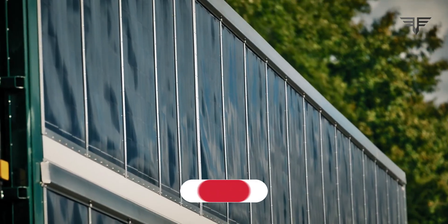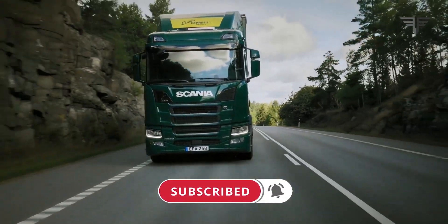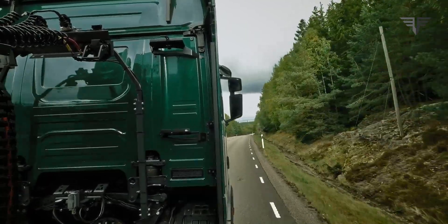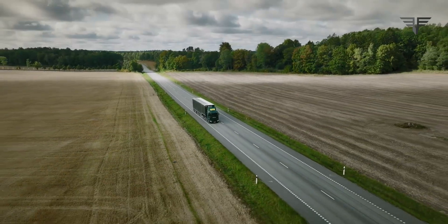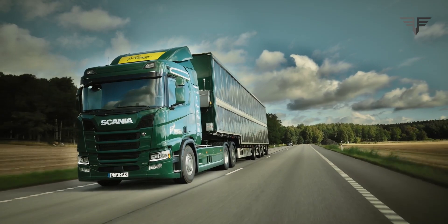But before we dive in, make sure to hit that subscribe button and ring the notification bell so you never miss an update from us. Take a look at this beauty — Scania's latest creation is a game-changer in the world of heavy-duty trucks.